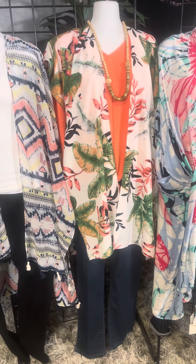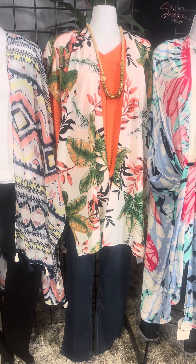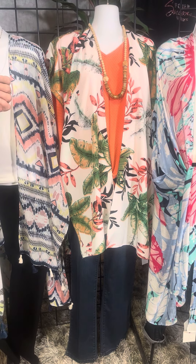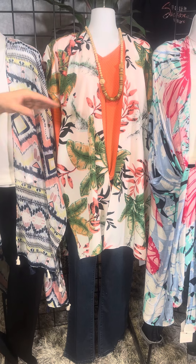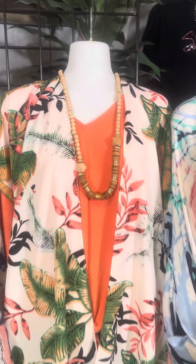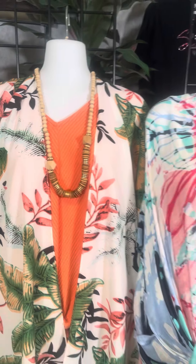Moving on to kimono number two, we've got this wonderful kind of Hawaiian print — just so very pretty. A touch of a little bit of a coral color. Look at this great wooden necklace and all of that great natural feel. We paired this one with denim.